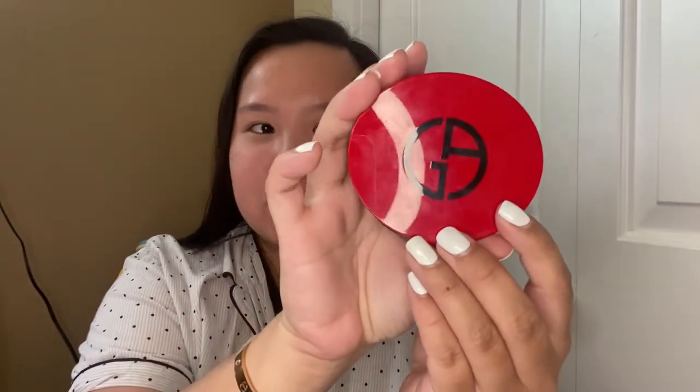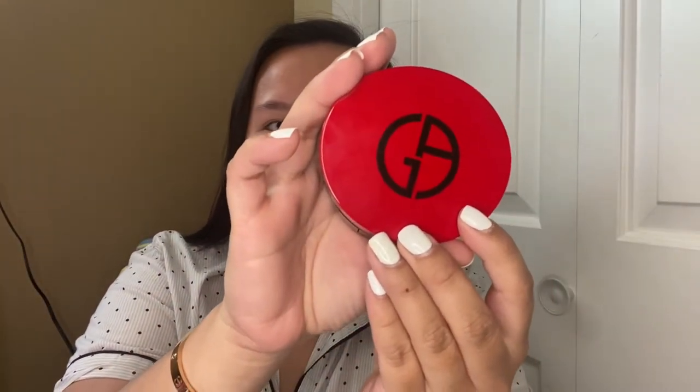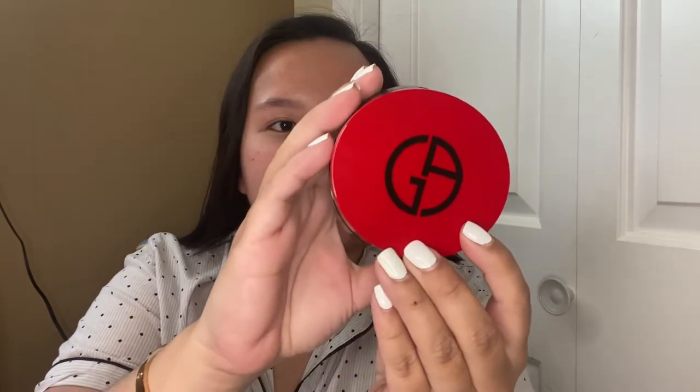Now I'll be using this Giorgio Armani Essence in Foundation cushion in number four. This cushion foundation has skincare benefits — it is an essence at the same time as a makeup. I normally use foundations that have skincare benefits in them, so it adds more of a natural look but at the same time gives that glowy finish. As you can see here, it is very light coverage.